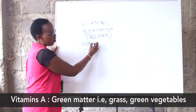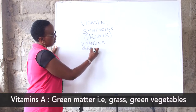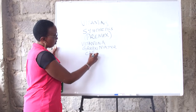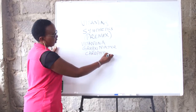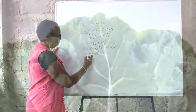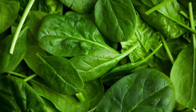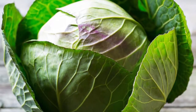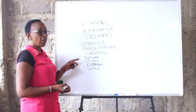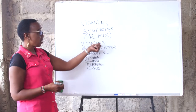Vitamin A is good for vision of your bird. You can get it in green matter. Anything that contains chlorophyll will be able to give vitamin A. This includes sukuma wiki, kale, spinach, cabbage, and grass. There is also some fodder given to cows that birds feed on very well. As long as the product contains chlorophyll, it is a good source of vitamin A.